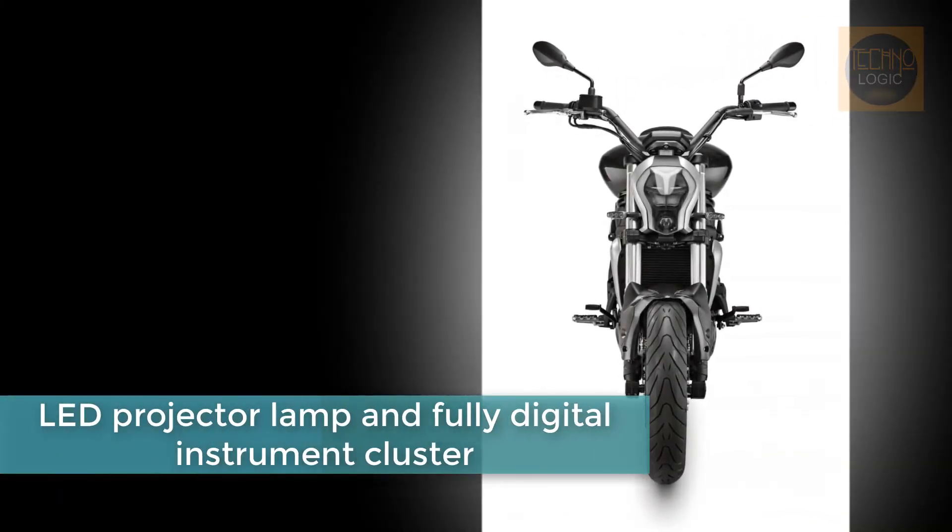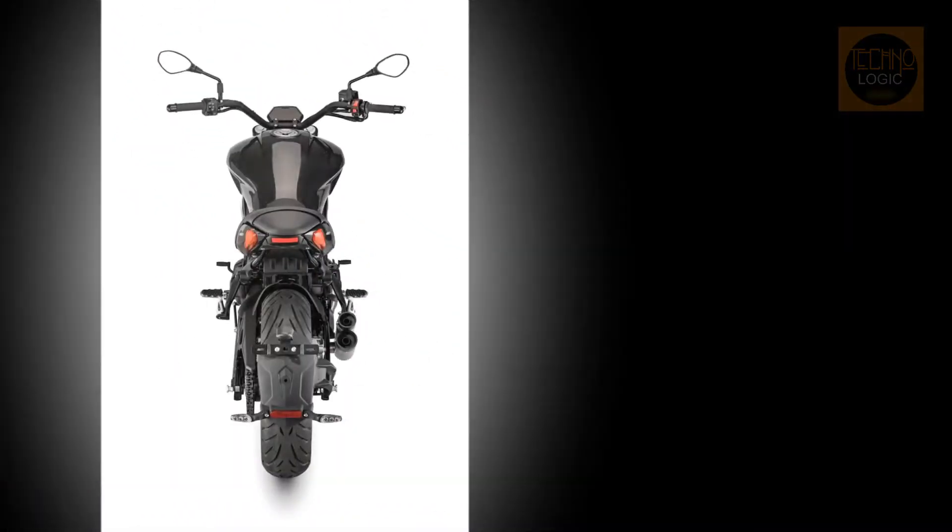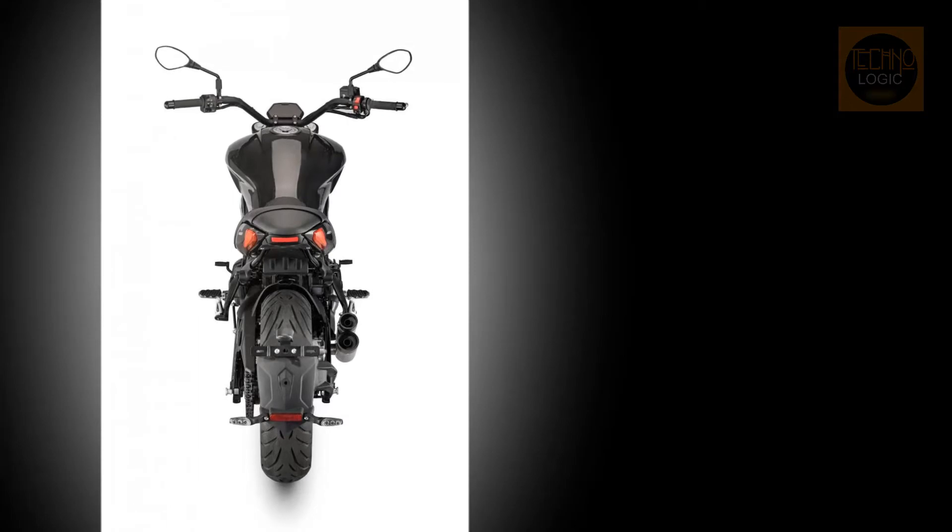The Benelli 402S gets a comfortable and spacious saddle, broad footpegs, and wide handlebars that make it comfortable for everyday city riding as well as occasional weekend off-roading.